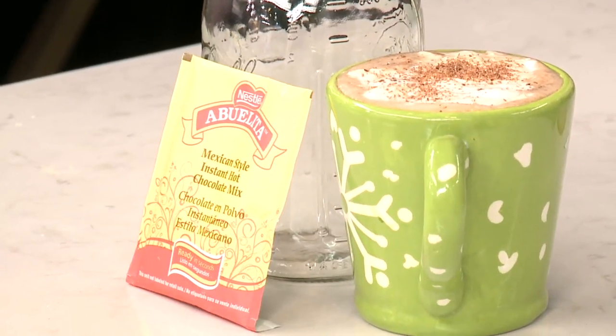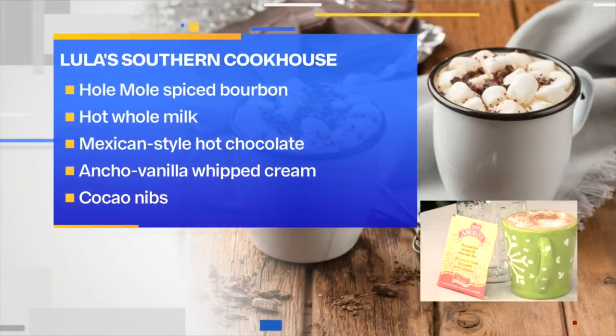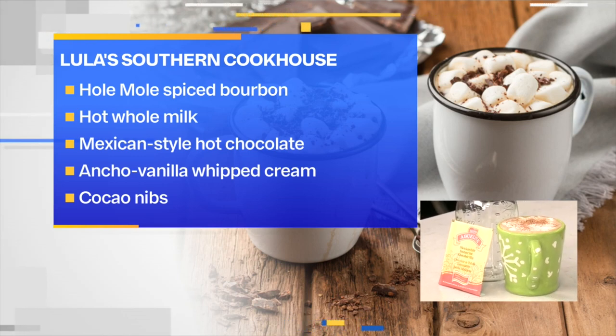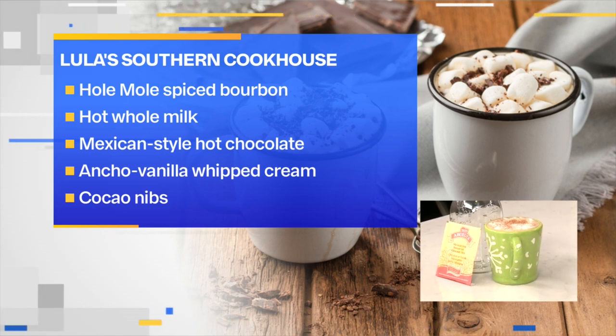Let's start with the Lula Southern Cookhouse. Brett Pintner, the bar manager there, made this up. This is a Holy Moly, and holy moly is it good. Ancho spiced bourbon, hot whole milk, a package of Mexican style hot chocolate, topped with ancho vanilla whipped cream. That sounds amazing.